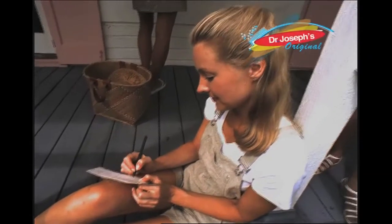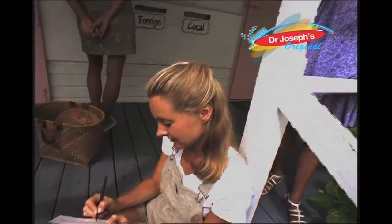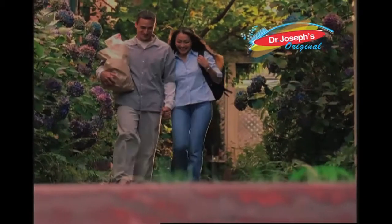Remember, all experts agree that 85-90% of ulcerations and amputations are preventable. Self-management of the diabetic's feet is now available.